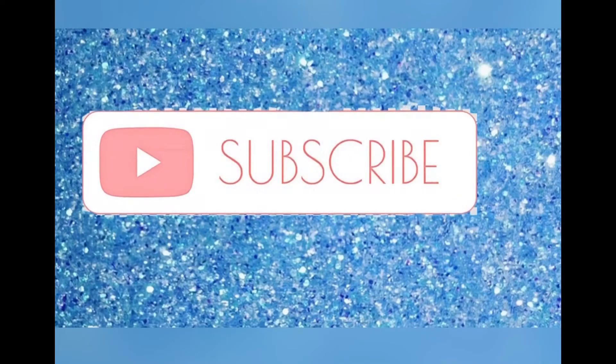Hey guys, I'm back to my channel. If you are new, welcome. And if you're not and you're returning, hey boo, how you doing? In today's video, as you read by the title, it is another try on haul.